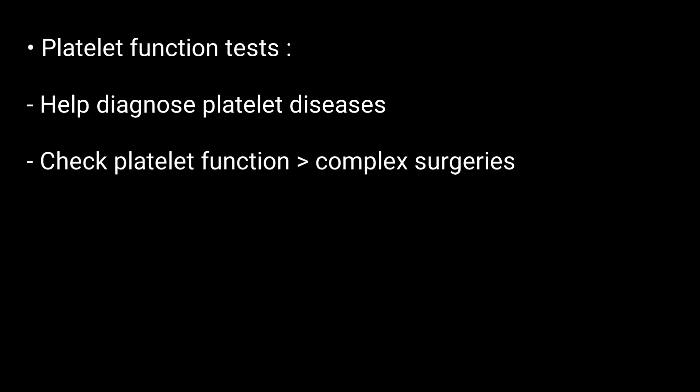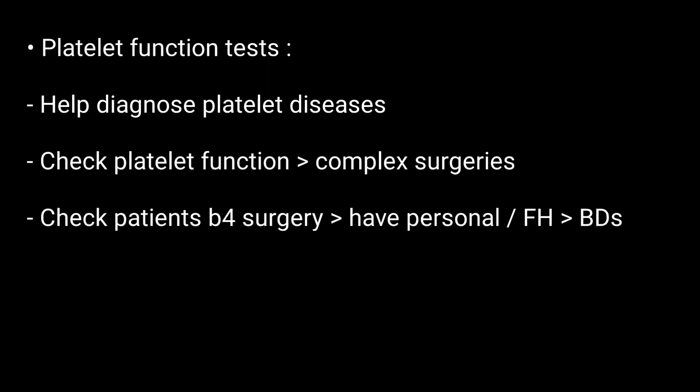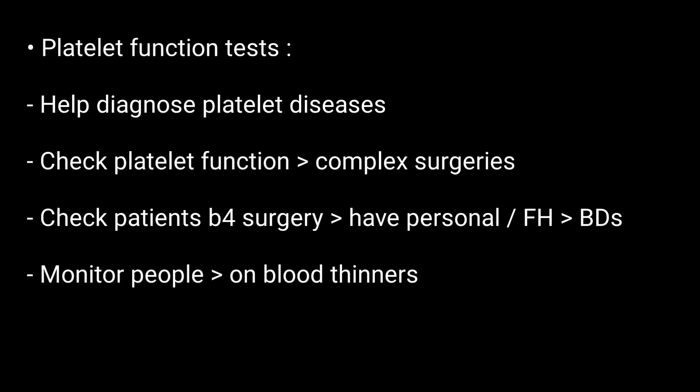Platelet function tests are also used to check platelet function during complex surgical procedures, check patients before surgery if they have a personal or family history of bleeding disorders, and to monitor people who are taking blood thinners. Thanks for watching.